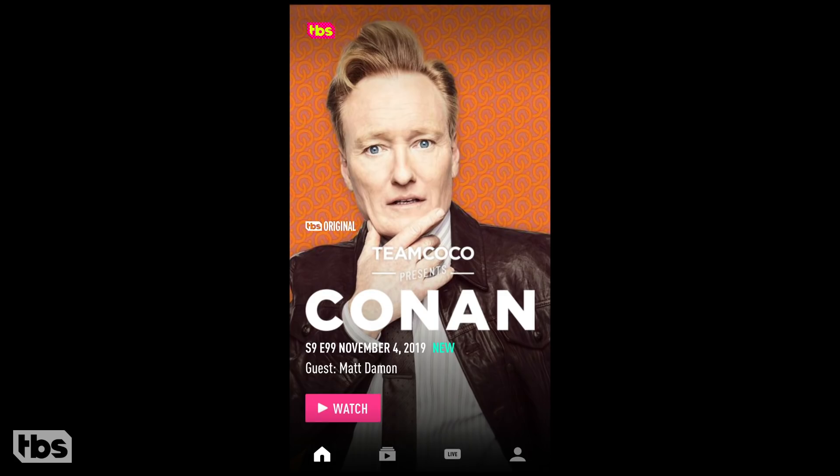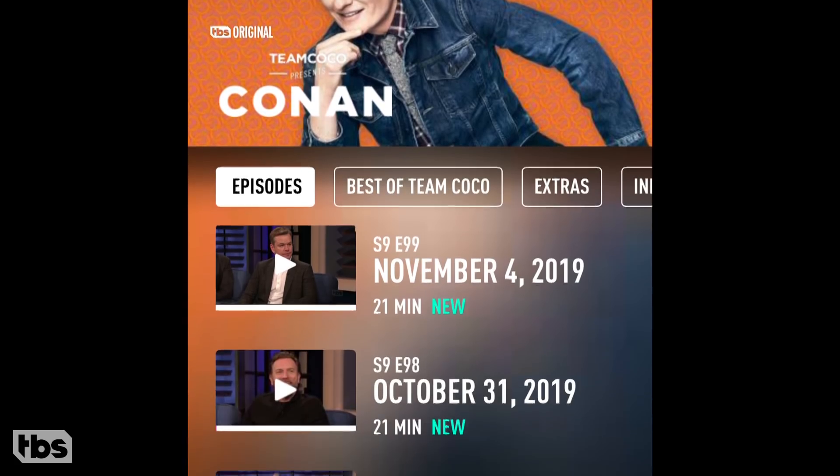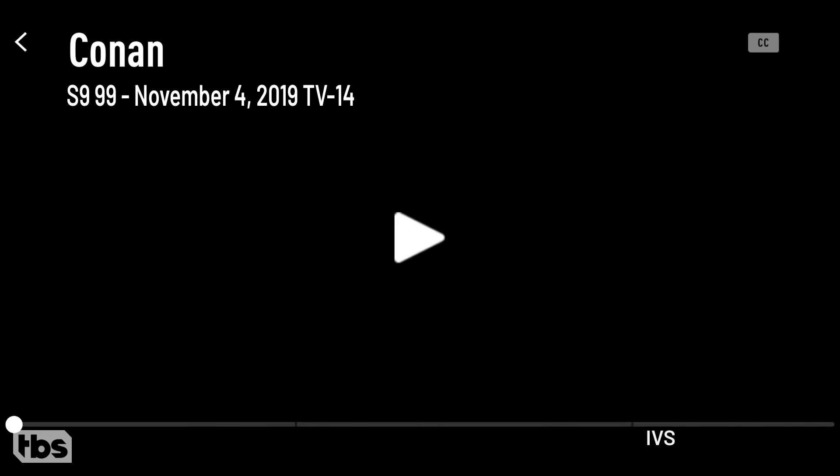Take a look. From the TBS Conan home screen, click Watch. Navigate to the episode you'd like to see. Then click on the new Ideal Viewing Speed tab at the bottom and turn it on. Hit play and enjoy Conan as it was meant to be seen.